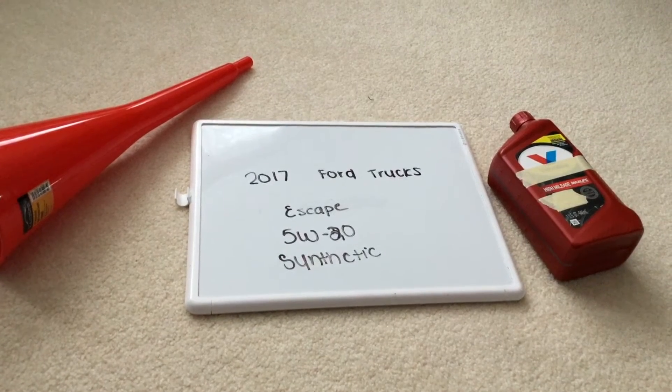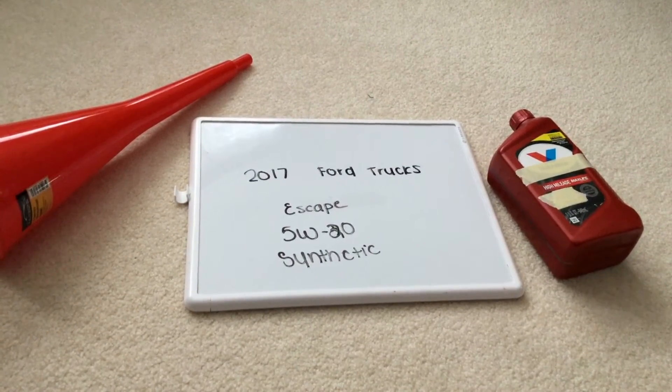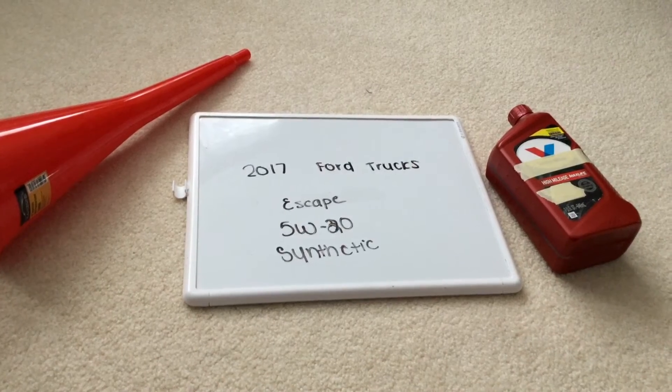You would want to change your oil every three months — this is the commonly recommended interval — but be sure to check your car's user manual for the frequency of changing the oil.